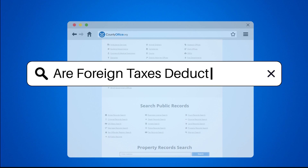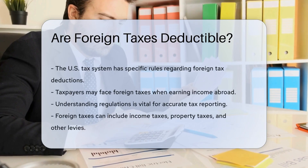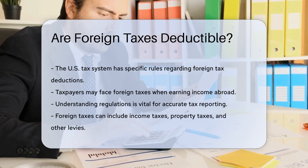Are foreign taxes deductible? When it comes to tax deductions, the United States tax system has specific rules regarding foreign taxes.